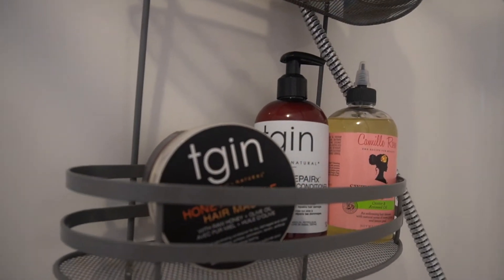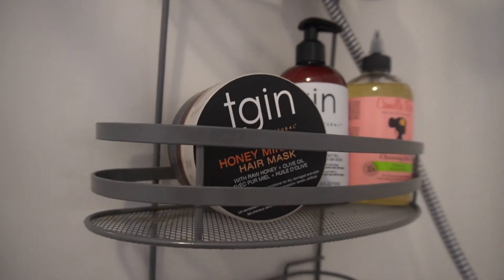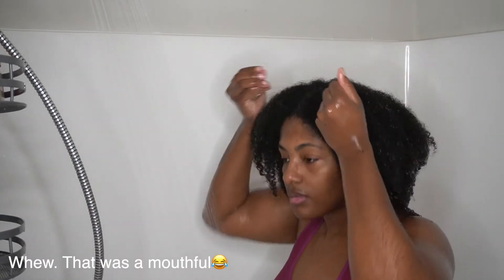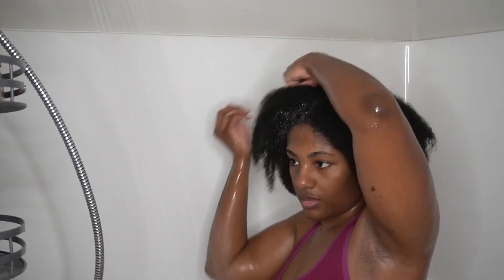I'm not going to lie — I normally use a cheap shampoo, but today I got all new products because I wanted to try some different things and I also wanted more Black-owned products in my house. So I'm washing my hair with the Camille Rose Naturals Sweet Ginger Cleansing Rinse shampoo, and then I'm following up with the TGIN Honey Miracle Hair Mask deep conditioner.